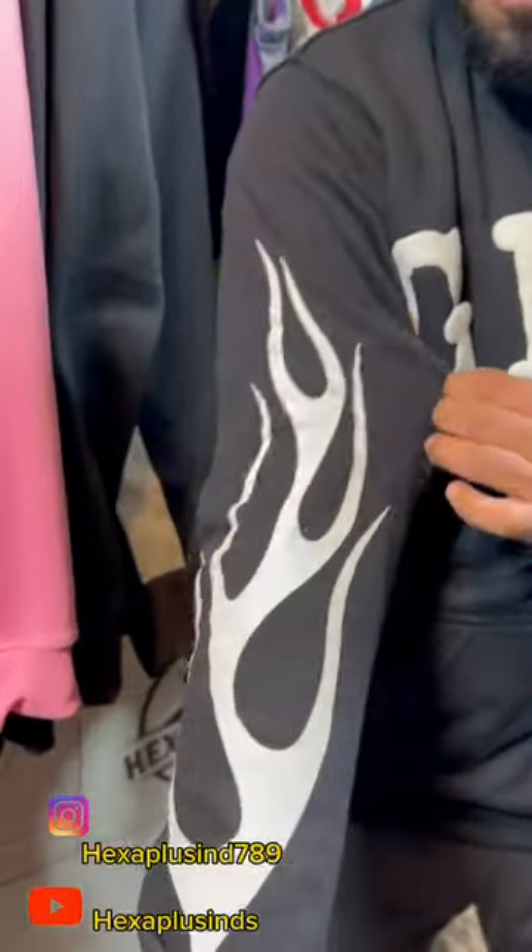We also use screen printing on the broad sleeve. You can see here the quality of screen printing.